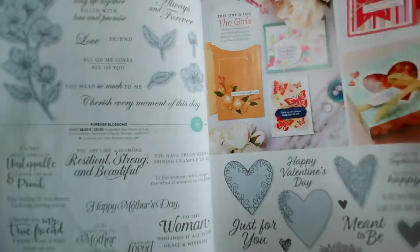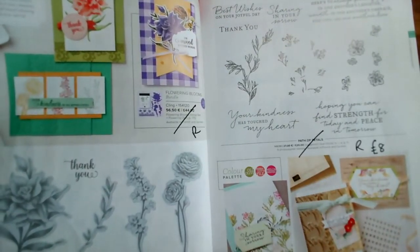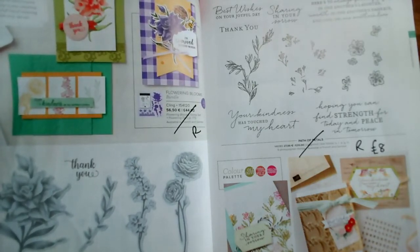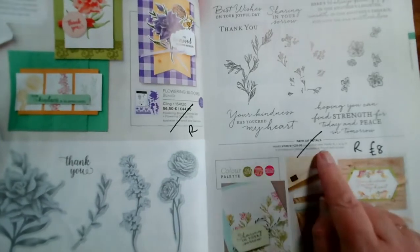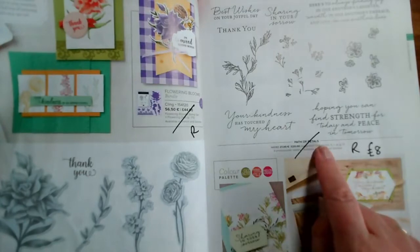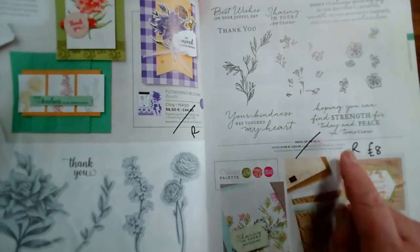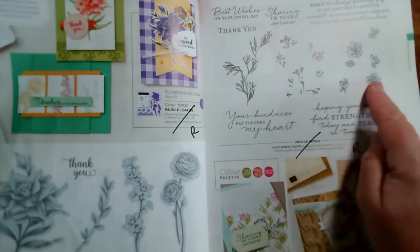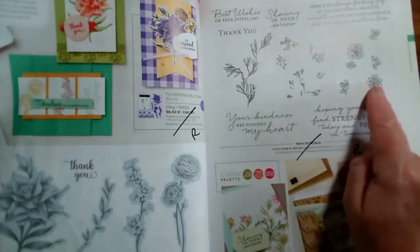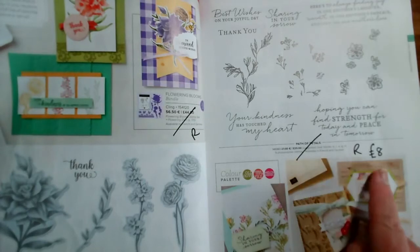Flowering Blooms — I love this, it's so pretty — is reduced to £12 and is retiring. And Path of Petals, with some lovely sentiments as well as designs, is reduced to £8. This is a triple stamp: you stamp this one, this one for the berries, and this one for the flowers — makes a stunning card. Reduced from £20 to £8, called Path of Petals on page 71.